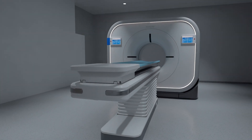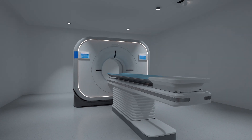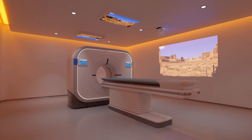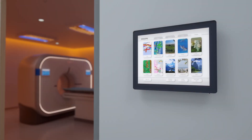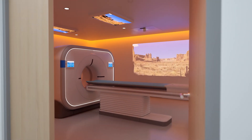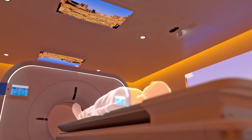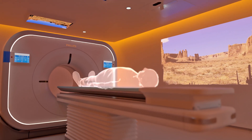Philips Ambient Experience achieves this by creating an engaging, multi-sensorial CT imaging environment that is both welcoming and relaxing. Patients are able to personalize the room's lighting, video and sound by selecting a theme of their choice. This gives them a feeling of control over the procedure and also provides positive distraction.